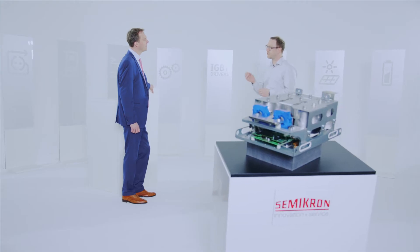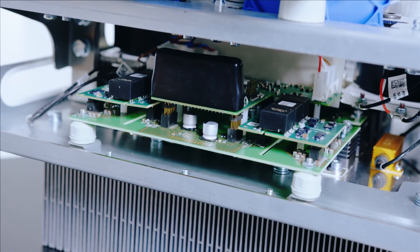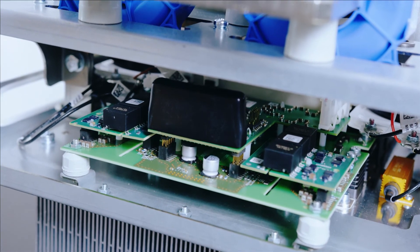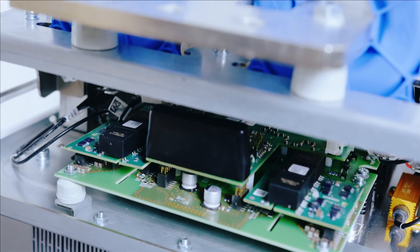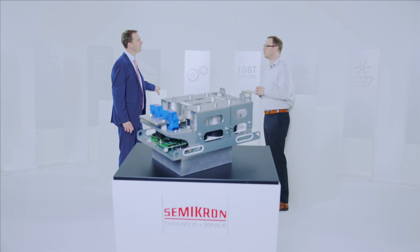We also upgraded the electronics, including not only the Semi Cube standard safety features like overcurrent, overvoltage, and over-temperature protection, but also new functions like switching pattern recognition. For the three-level stack it is important to suppress the not-allowed signals to avoid short circuit.